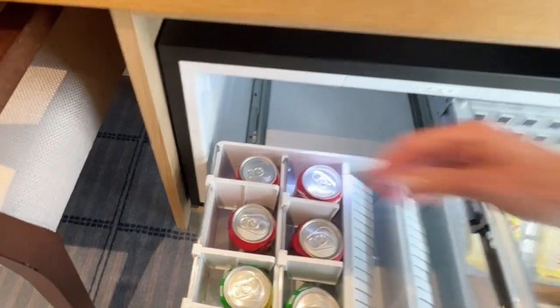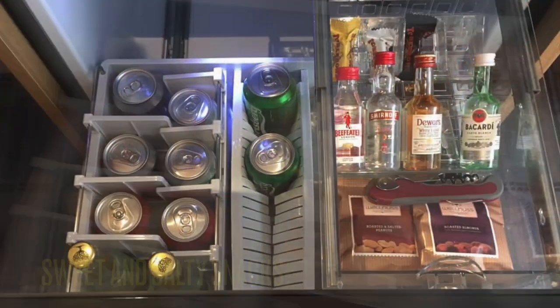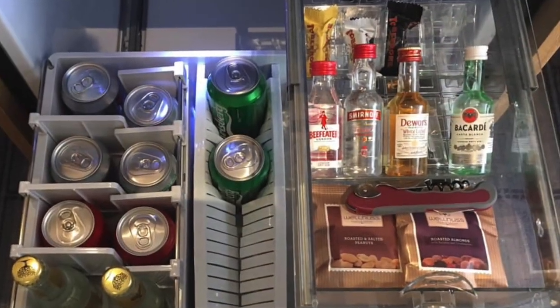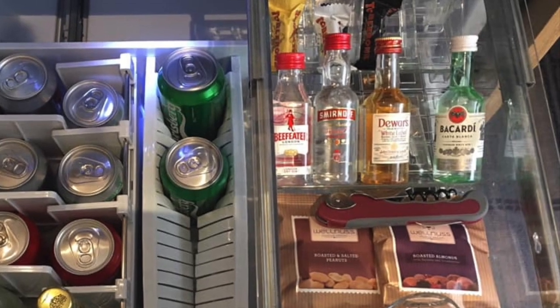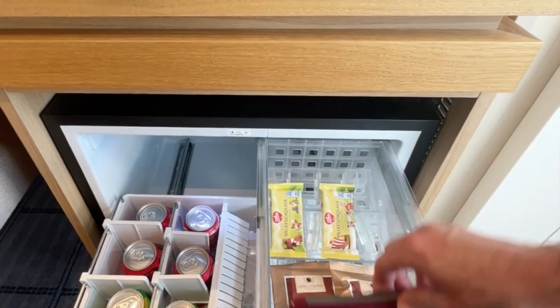Viking has Coca-Cola products and liquors include Smirnoff, Beefeater, Dewar's, and Bacardi. Ask your cabin steward if you would like something different. A carafe of filtered water and two glasses are replenished daily.